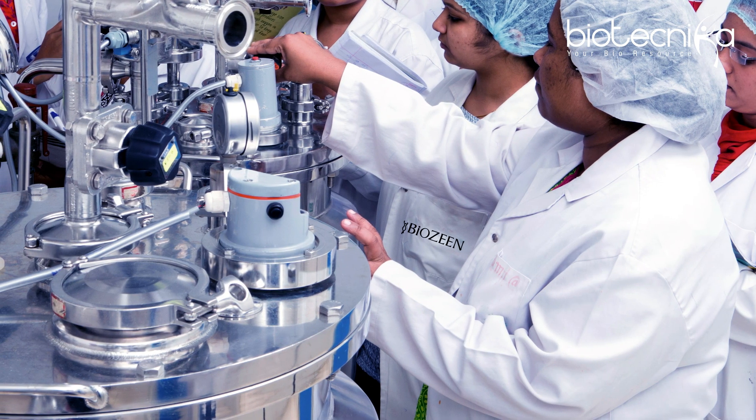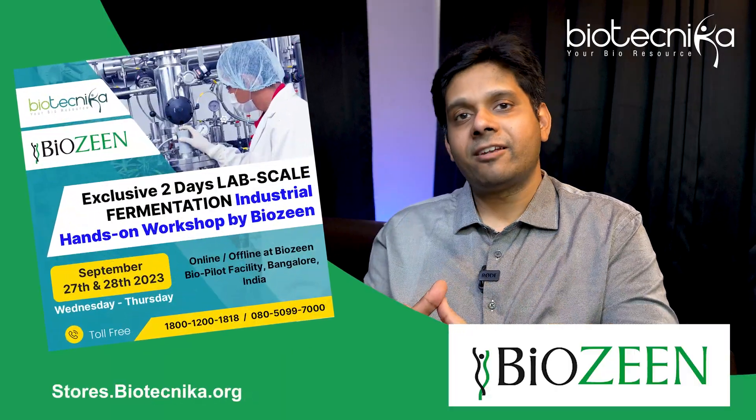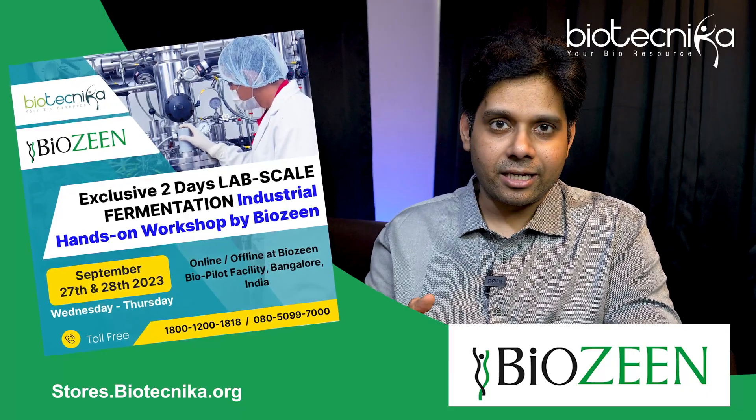These are the key points you should know. It's not that fermentations are foolproof — there will always be challenges and limitations — but they have successfully transitioned from lab scale to industrial scale today. Biozine is one of the largest sellers of fermenters in India, so if they are offering training, you must go for it. Next week we are coming up with an exclusive lab scale fermentation hands-on training for all students and subscribers of Biotechnica.